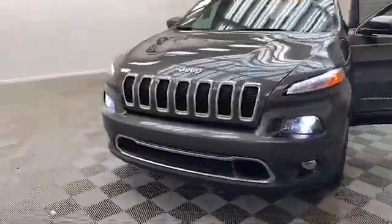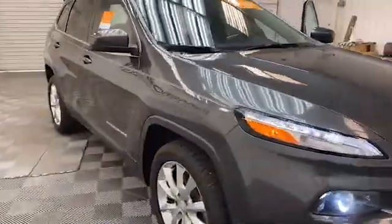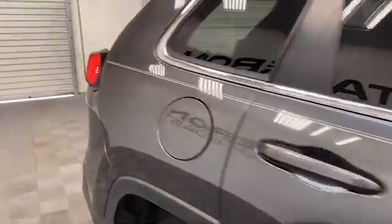Tameron Gulf Coast always has the best deals and today we have this certified 2017 Jeep Cherokee Limited SUV.